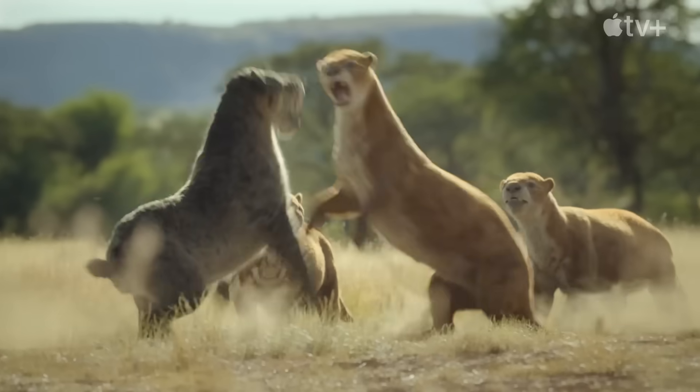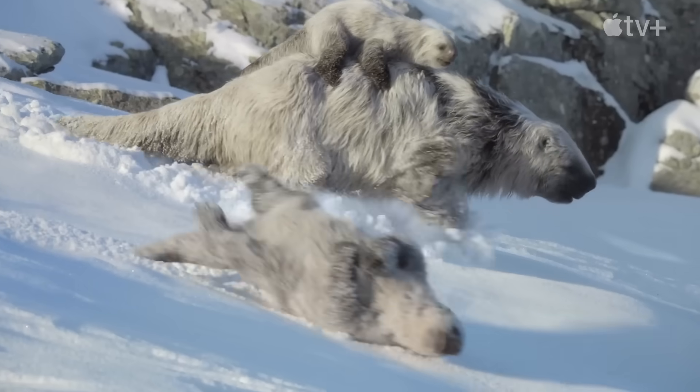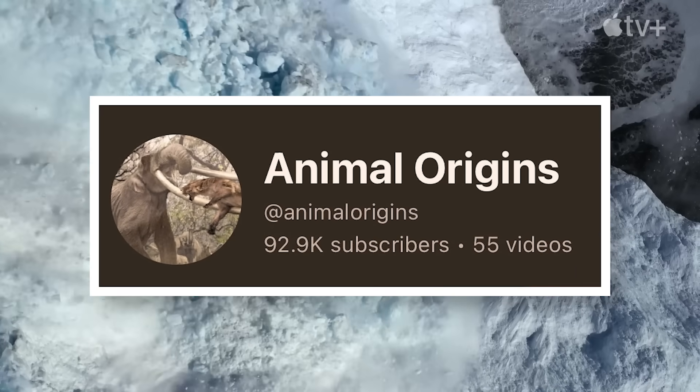But what do you guys think of the trailer? Let me know in the comments, and don't forget to subscribe — we've almost reached 100,000 subscribers. I'll see you all next time.